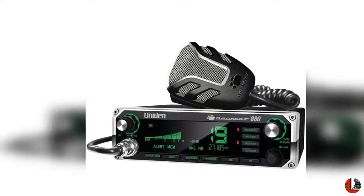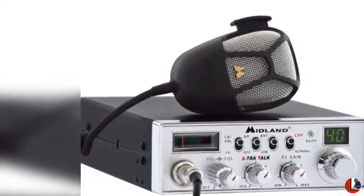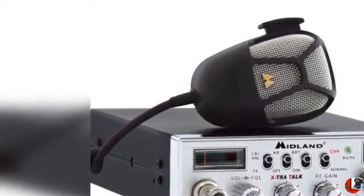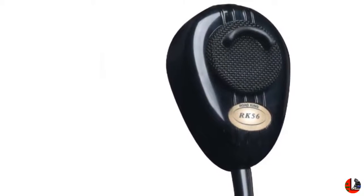1. President Electronics Bill CB Radio: 40 channels, 12 volts, USB 5V/2.1A, up/down channel selector, volume adjustment and on/off, manual squelch and ASC, multifunction LCD display, S meter.